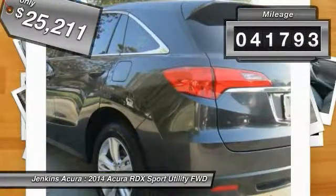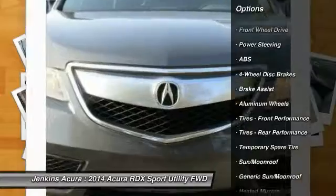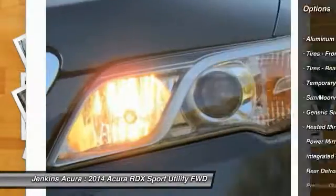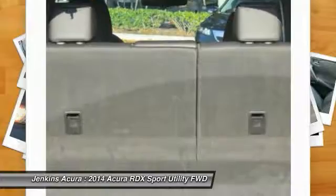This vehicle has less than 45,000 miles. Here are some of this vehicle's great options: traction control, power passenger seat, steering wheel audio controls, stability control, anti-lock braking system, backup camera, keyless entry, moonroof, leather-wrapped steering wheel, and Bluetooth.